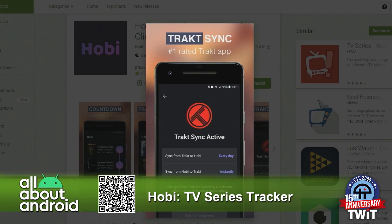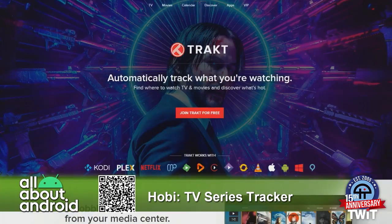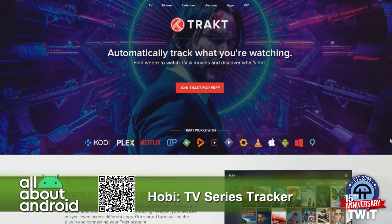Trakt is a really cool way to automatically track what you're watching. If you remember Last.FM, they had the audio scrobbler which automatically sent your listening data. Trakt is the same thing but for TV. It's compatible with Plex, Netflix, VLC, Kodi, and a whole bunch of different platforms, and it basically scrobbles what you're watching.